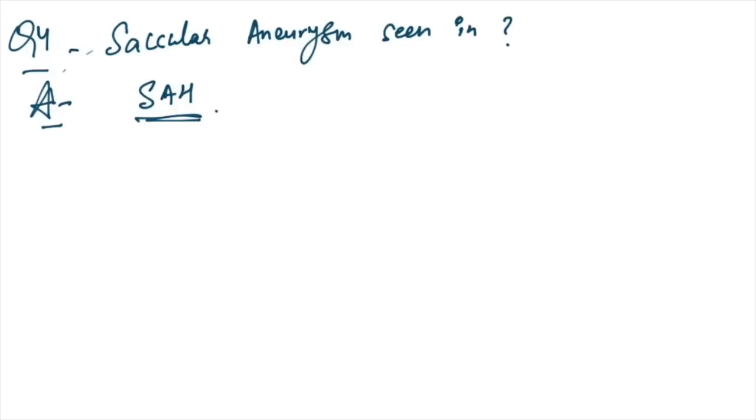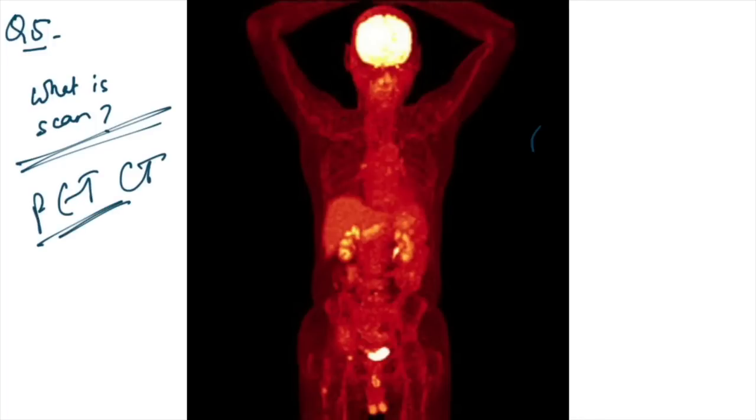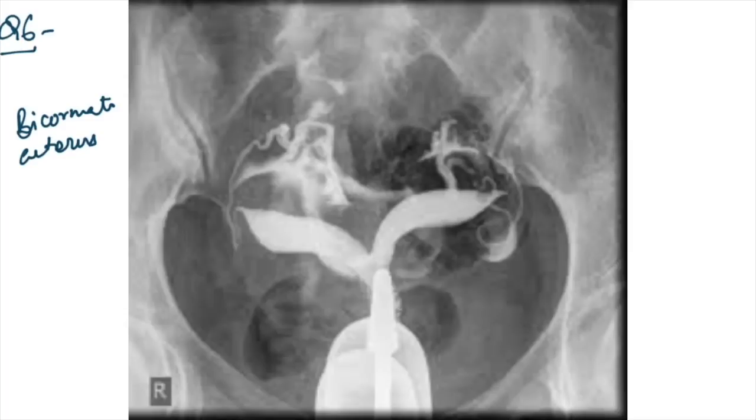Saccular aneurysms are seen in subarachnoid hemorrhage. A scan image was given showing orange and red appearance of the whole body — this is a PET-CT scan (positron emission tomography CT).